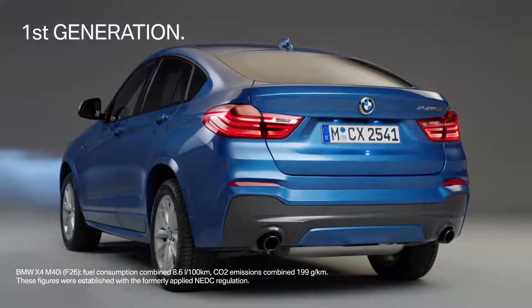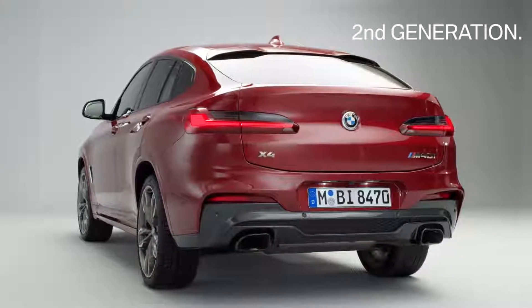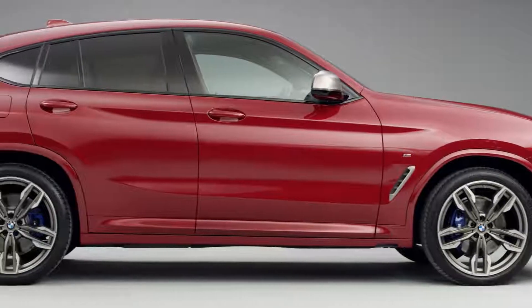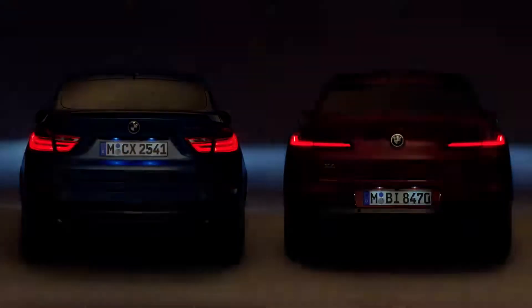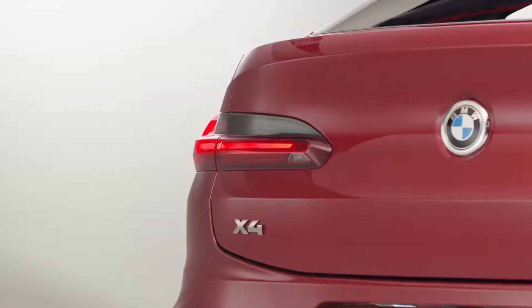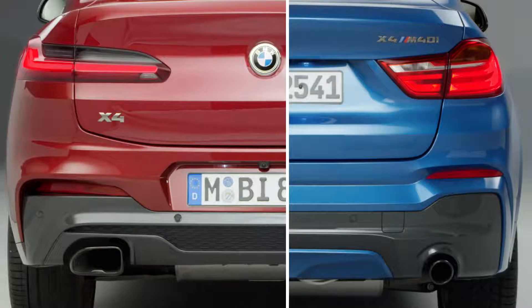Comparing the first generation's rear design with the profoundly reworked design of the new model, it boasts a sportingly flat appearance supported by the wide rear window, while the pulled-in greenhouse puts an emphasis on the wide muscular rear flank, lending the car a strong stance. The slender adaptive LED rear lights with their three-dimensional surface design underline the width of the vehicle.